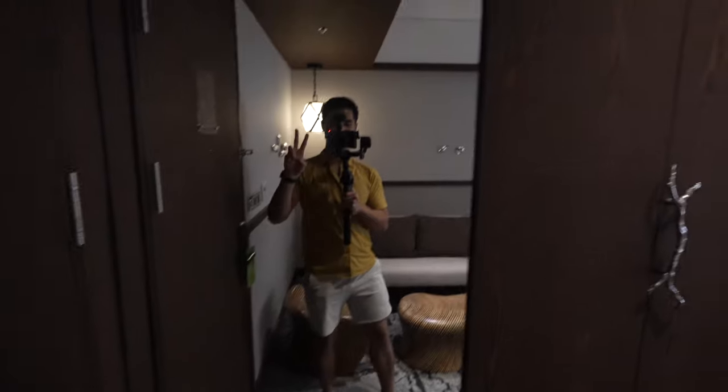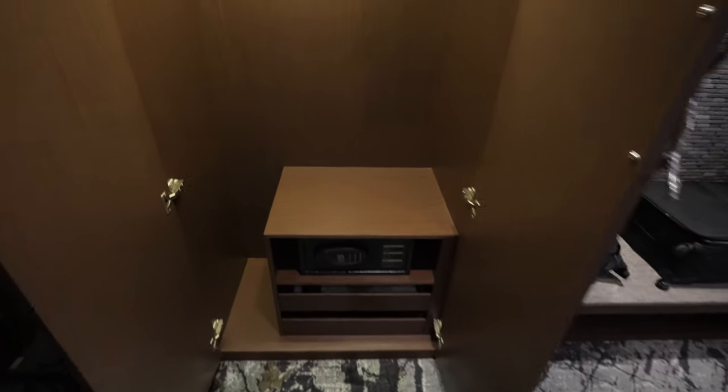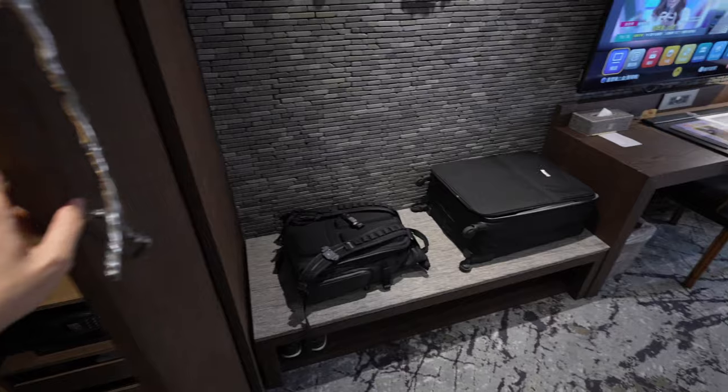As soon as you enter, there is a full size mirror on your left — really nice. Then you have your wardrobe; open both doors to get the lights running. Tons of storage, you have your safe at the bottom and there's more storage on the right side.